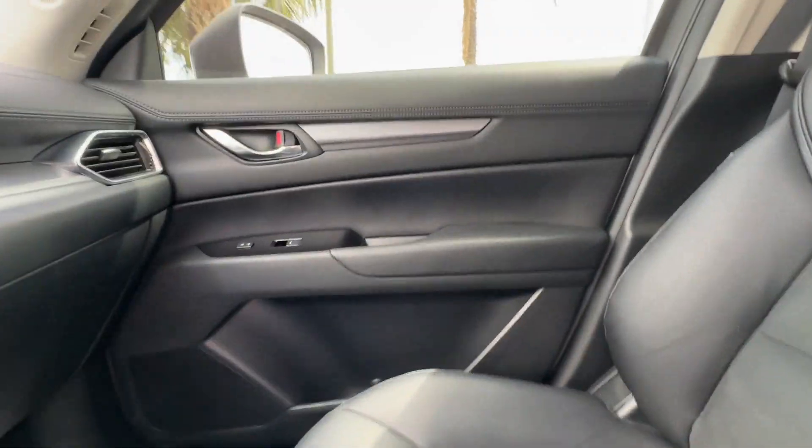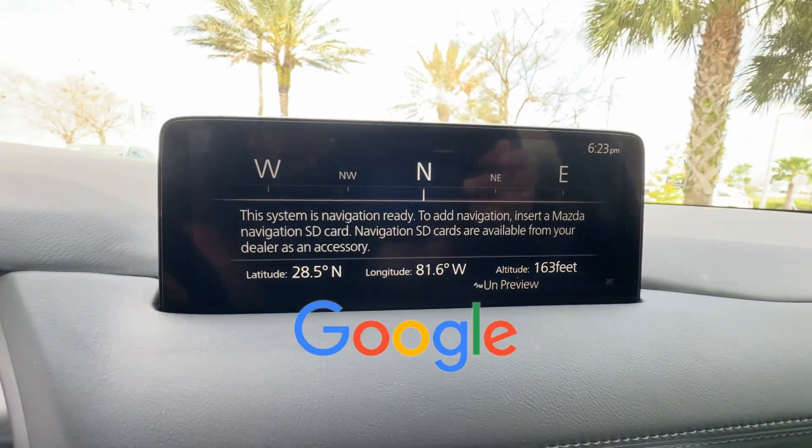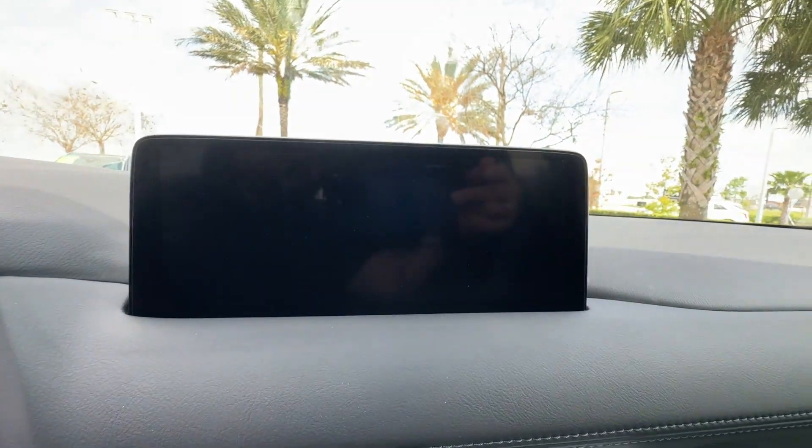Rain Sensing Wipers, Bluetooth, Brake Assist, Keyless Start. This is a top-rated dealer. We'll help you find exactly what you're looking for.